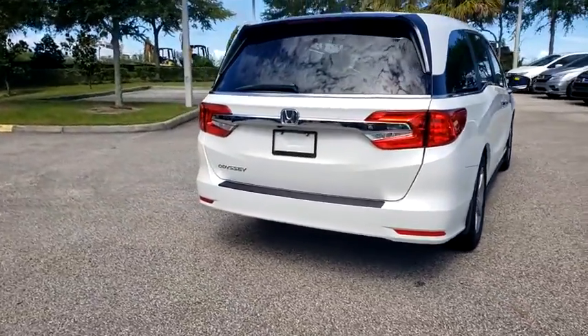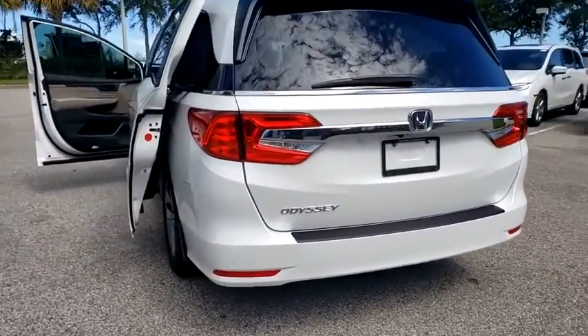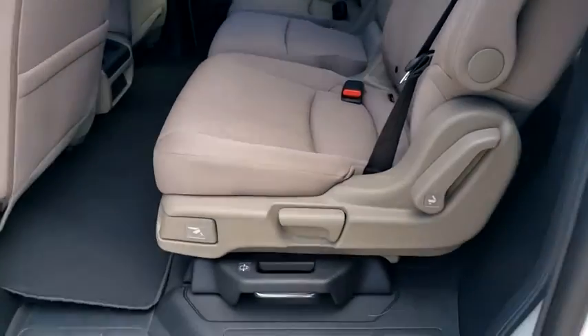Steering wheel audio controls, anti-lock braking system, Bluetooth, power steering, adjustable steering wheel, hard disk drive media storage, keyless start, cruise control.